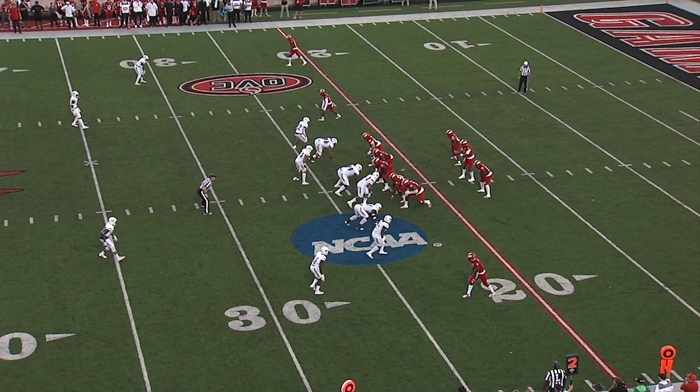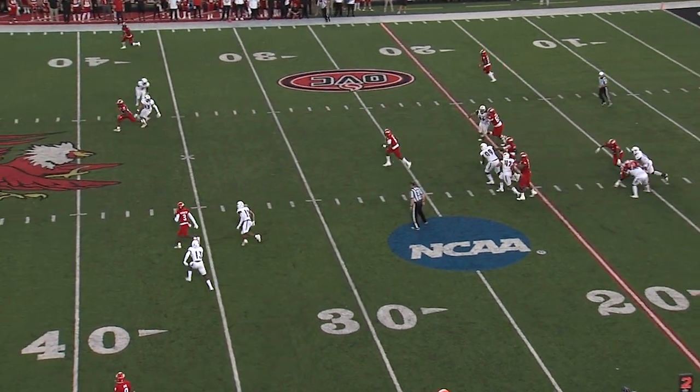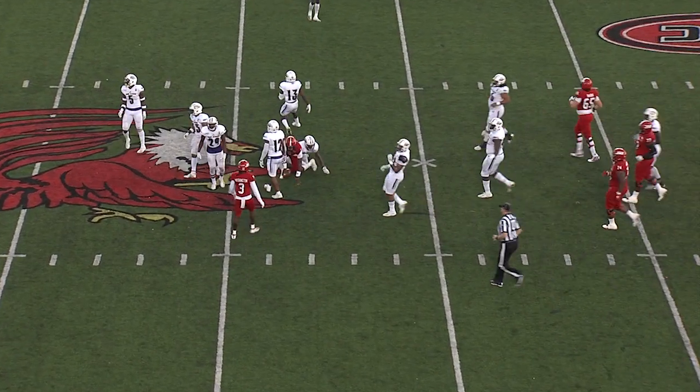Young offensive line — four sophomore starters up front for Jacksonville State. Pocket collapses and Cooper takes off. We saw that a lot last week.